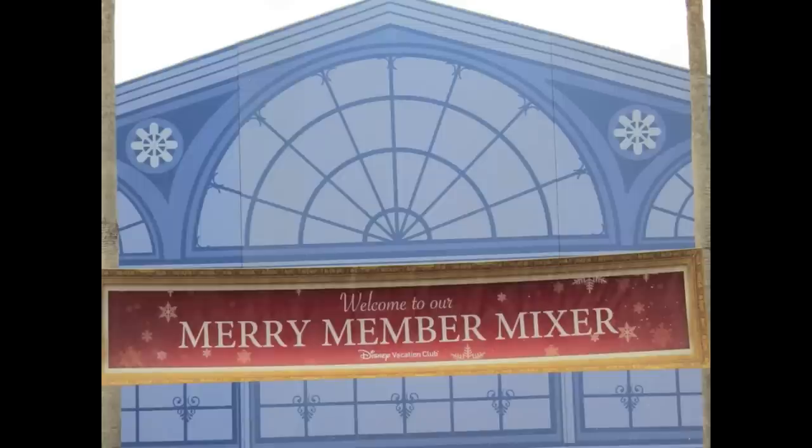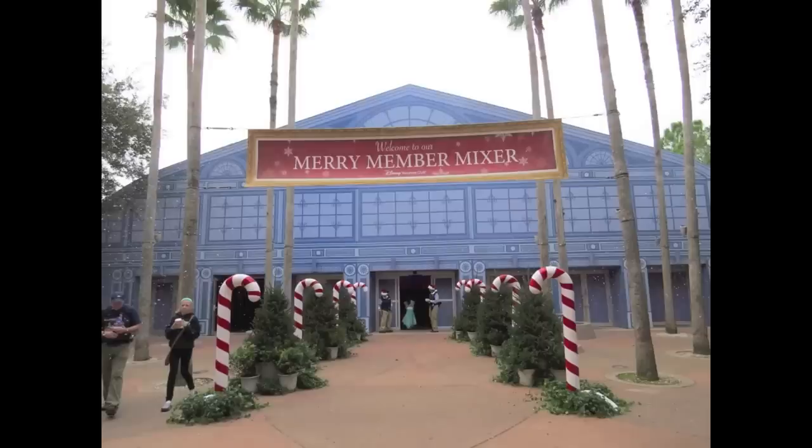On a more positive note, Disney Vacation Club members have been welcomed home since 1991 when it opened, and for the past several years there has been the annual tradition of the DVC Merry Mixer. Starting on November 25th and running for four consecutive Mondays, the Merry Mixer is held at the World Showplace in Epcot.